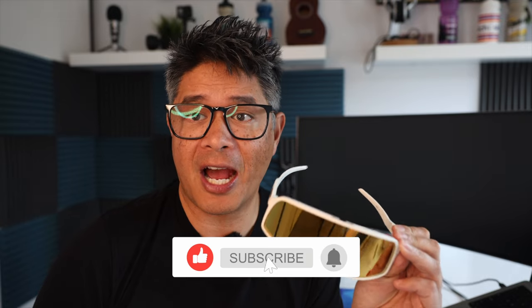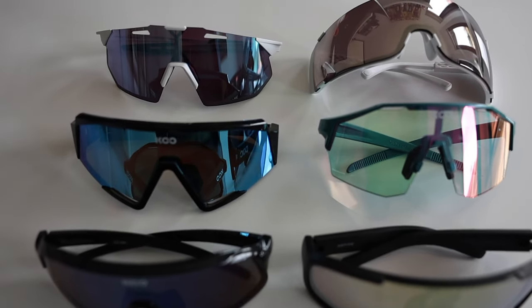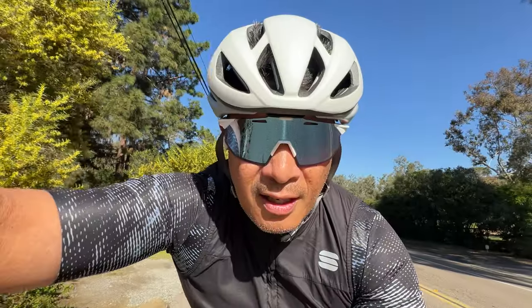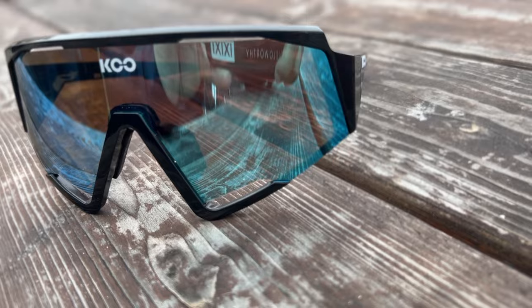For years, my trusty Oakley Sutros have been my go-to glasses, and it's been hard to find a replacement until now. We've come up with some of the best new sunglasses, so stick around. Sunglasses are a very personal choice, but when it comes to cycling, there's some key features I cannot live without. We looked at several different brands from 100%, Koo, and POC, and looked at their latest offerings. Let's go ahead and get started with the first pair.